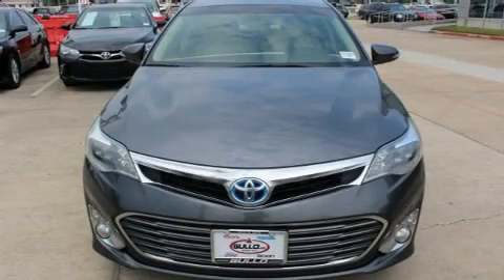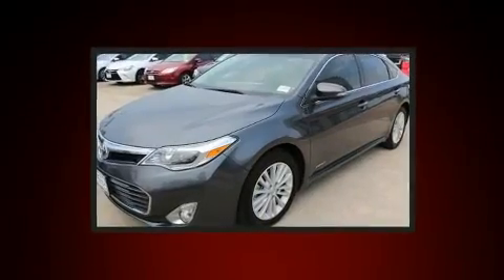Step into the 2013 Toyota Avalon Hybrid. This four-door, five-passenger sedan has just over 80,000 miles.